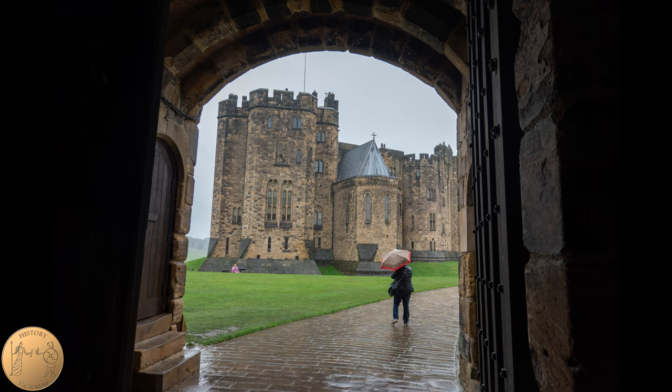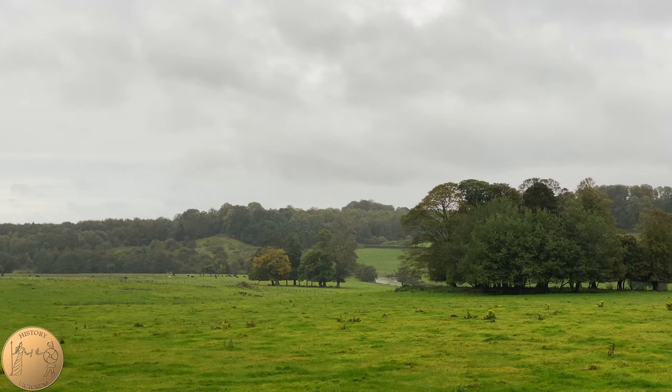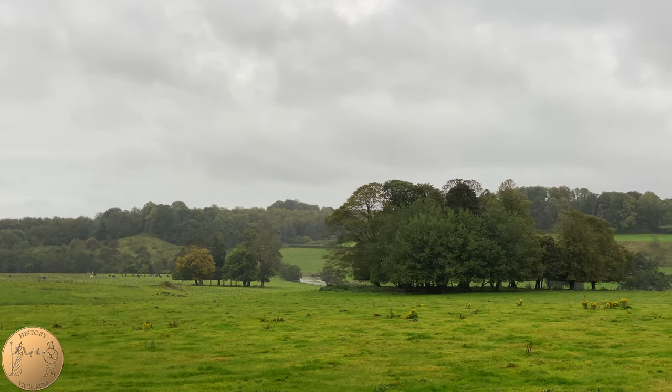Hi, this is Veronica from History Victorum. Join us as we visit Alnwick Castle and explore it as a filming location.